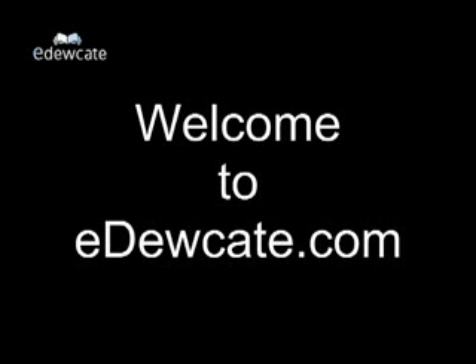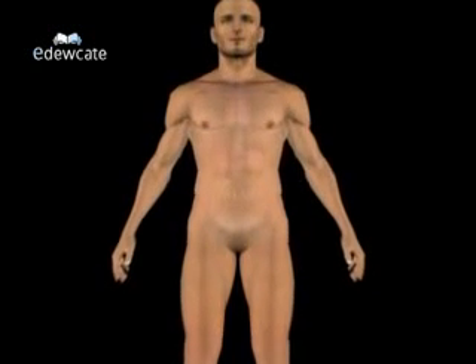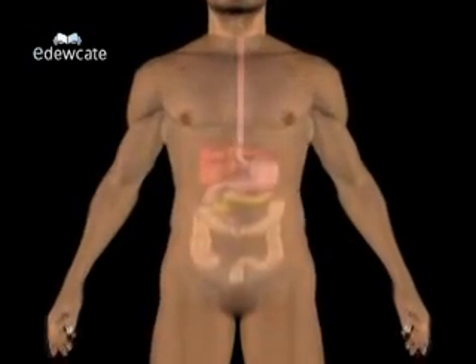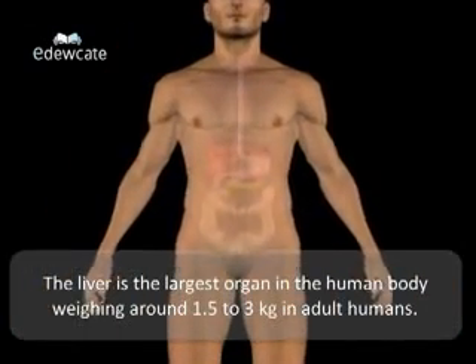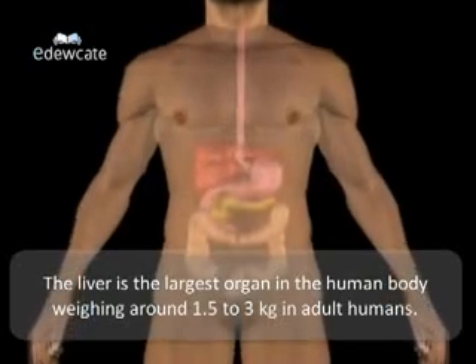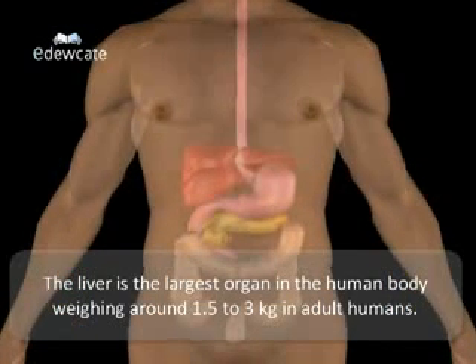Welcome to educate.com. This video talks about an important component in human anatomy: the liver. The liver is the largest organ in the human body, weighing around 1.5 to 3 kgs in adult humans.